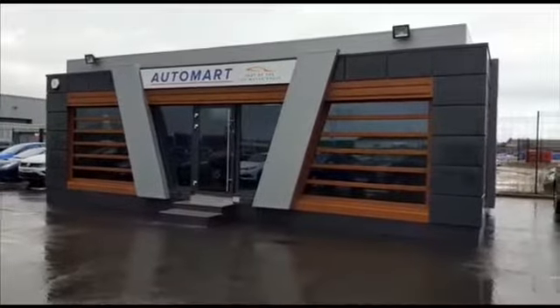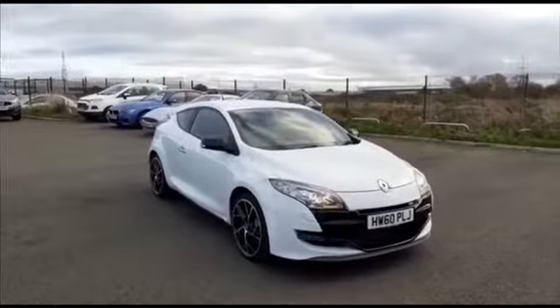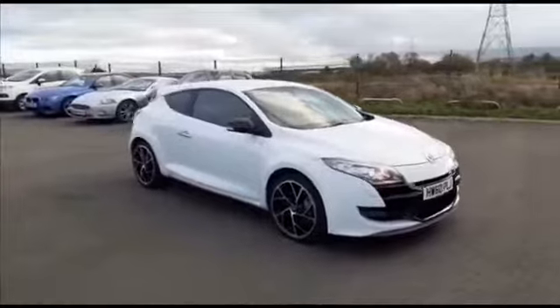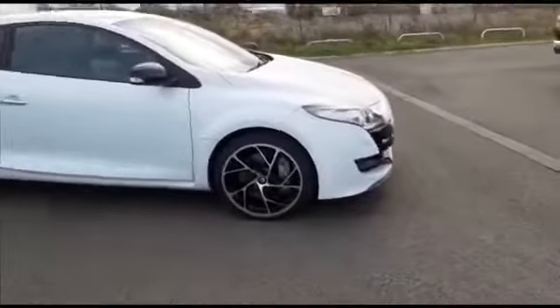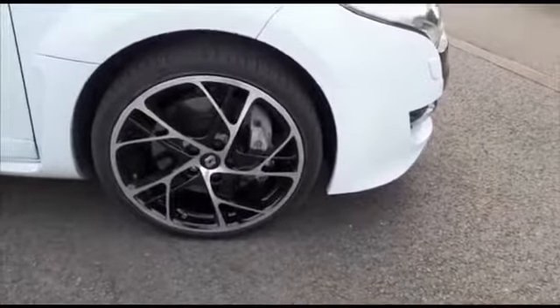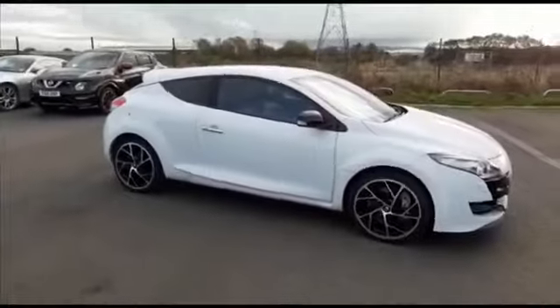Now let's have a look at the car. Here we have a Renault Megane — this is the two-litre Renault Sport three-door, finished in white. As you can see, it has tinted windows — a very nice car indeed. It's got 18-inch diamond-cut alloy wheels, very large sports calipers, and black wing mirrors too.